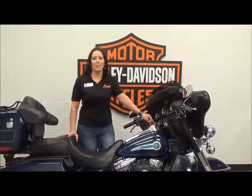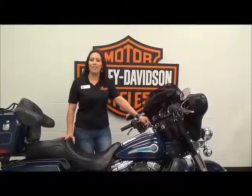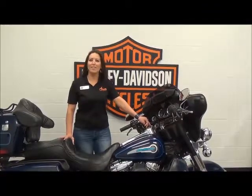Please come and see me at Adventure Harley-Davidson to see this bike, along with over 200 bikes, or give us a call at 1-800-828-2875.